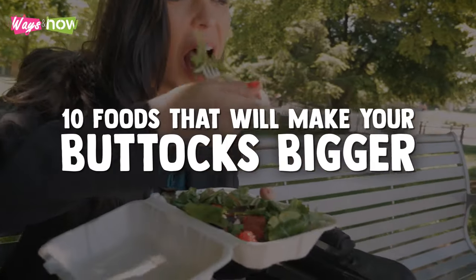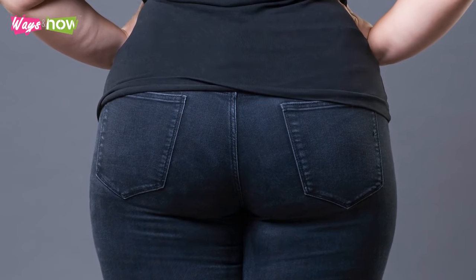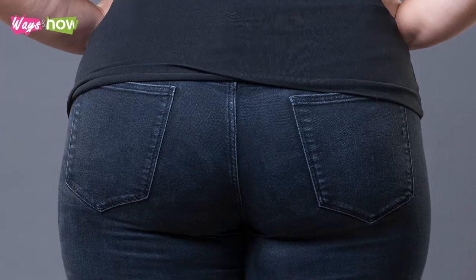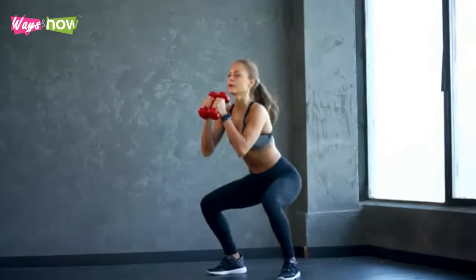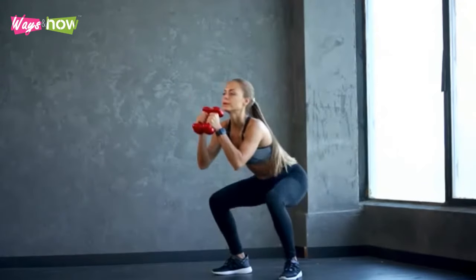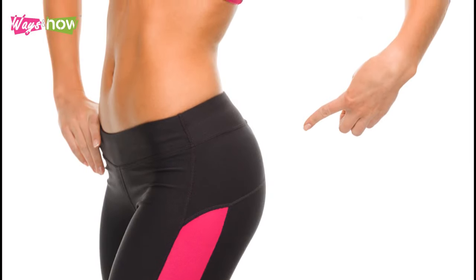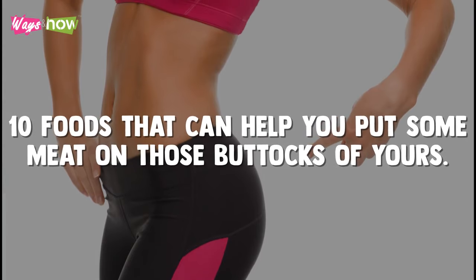10 Foods That Will Make Your Buttocks Bigger. Some people will do almost anything to get bigger buttocks. Some hate it and would like to cut off theirs if they could. If you are one of those individuals who do squats and other exercises to gain a bigger buttock, we have some good news for you. In this video, we are going to share with you 10 foods that can help you put some meat on those buttocks of yours.